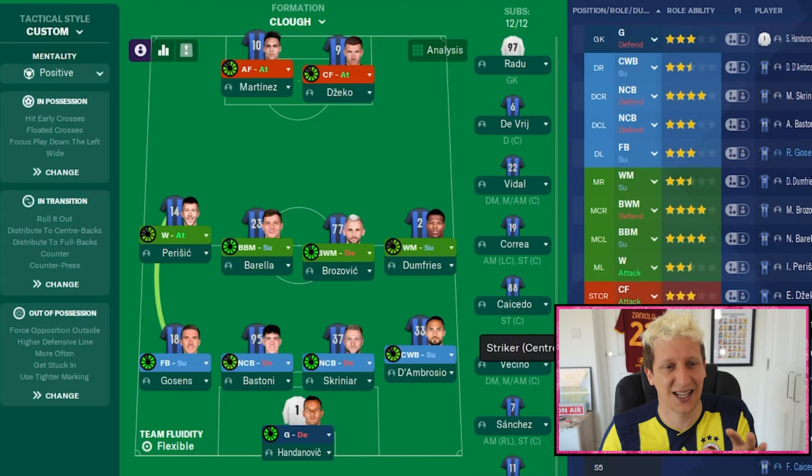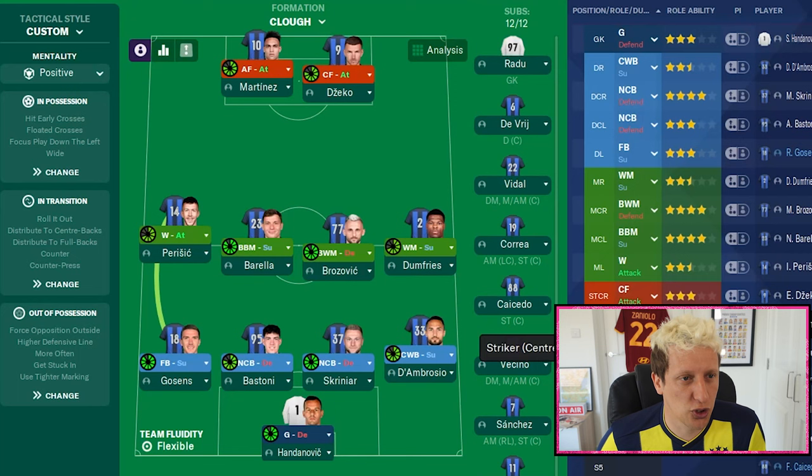We are going to focus on a few things in this tactic: two very hard, solid central defenders and midfielders. The left-hand side is where we get our joy. We're using Inter Milan today, basically because of the players they have available in their squad and how it fits how I want the team to play.